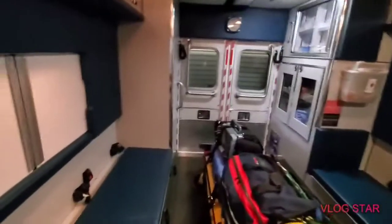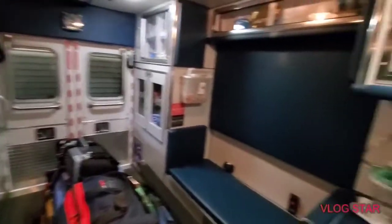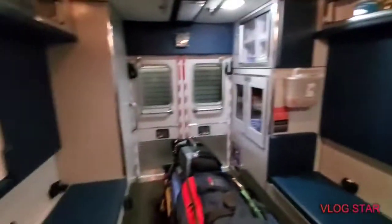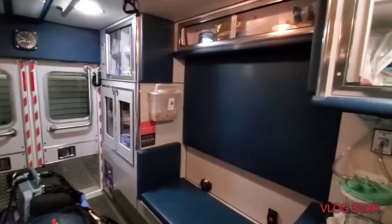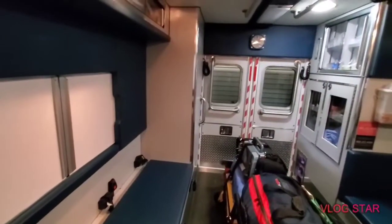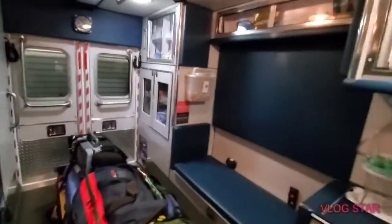This fourth unit doesn't get used as much — it's the last to go out per state requirements. It's one of the newer ones and gives off hospital vibes. It has mostly the same equipment in the back — just enough to get in there.